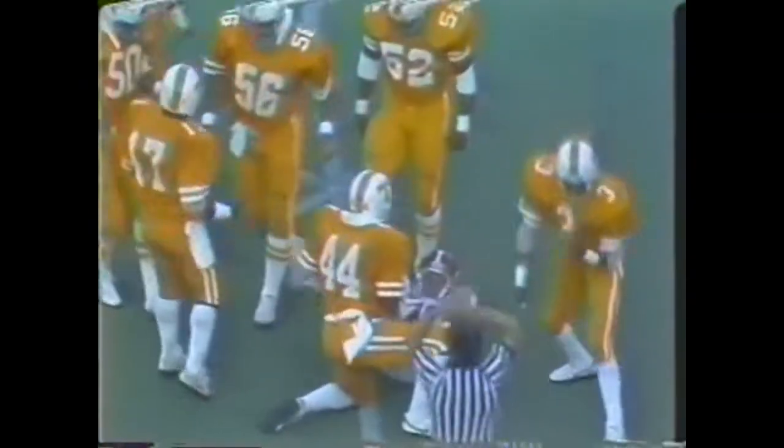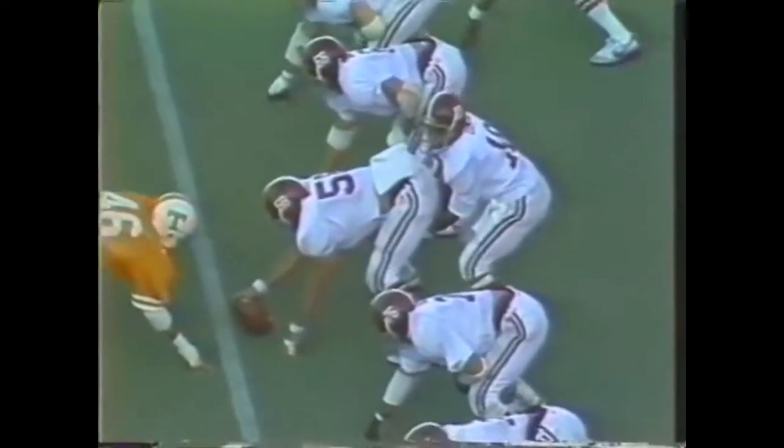Less than two minutes to go. Here's Jimmy Colbert — punt is not that good a punt for Colbert. It's taken on the run. The return is made by White. Alabama is out of timeouts. One minute, 26 seconds to go in the football game. The tide trailing by seven points.